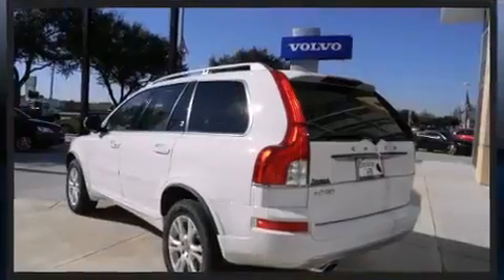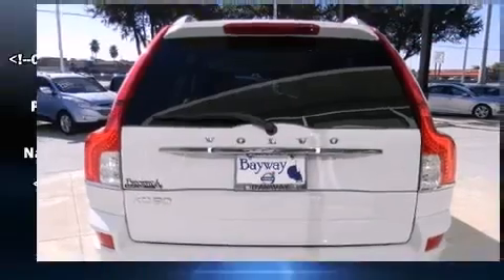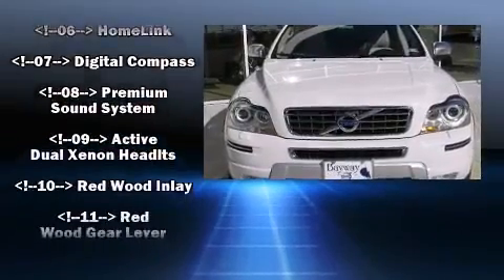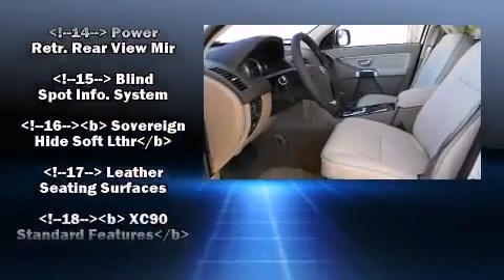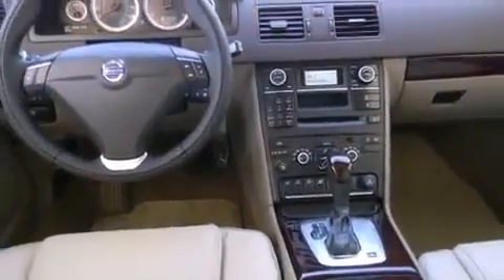Volvo ensures the safety and security of its passengers with equipment such as dual front impact airbags with occupant sensing airbag, head curtain airbags, integrated rear child seats, brake assist, anti-whiplash front head restraints, a panic alarm, and four-wheel disc brakes with ABS.